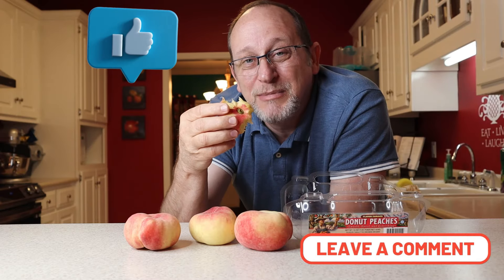Well y'all, I hope y'all enjoyed this review of these donut peaches today. There's not much else I can say about them, so we're gonna wrap it up. If you do me a favor, hit that subscribe button. Give me a thumbs up, thumbs down if you didn't like it. Leave a comment as always. And until the next time, my friends, y'all all stay safe and keep tubing.